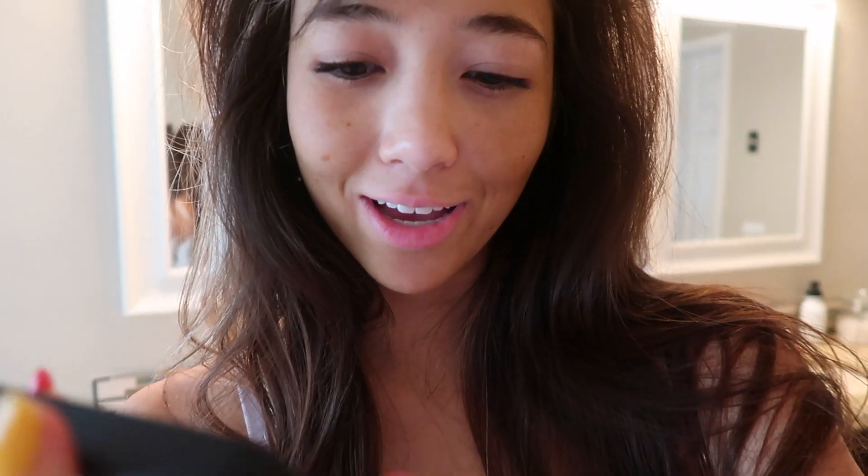Today it's currently 8:44am. I woke up really late but I have quite a bit to do. I'm going to go to breakfast, then I have a meeting, then after I'll go to the beach to get lunch and then see where the day takes me. Oh, look at my nails — I don't know if you can see but they're so cute!